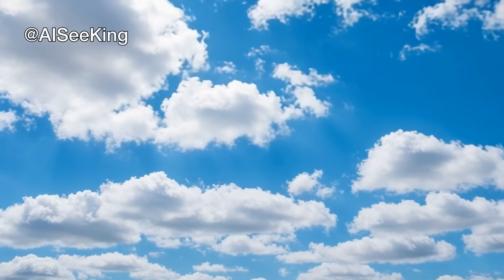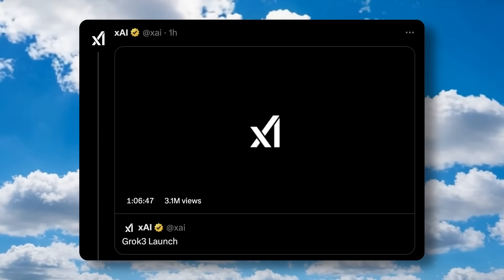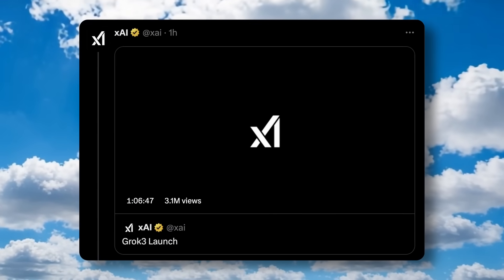Hi, welcome to another video. Grok 3 has been launched. Let me just quickly walk you through it and what it is.